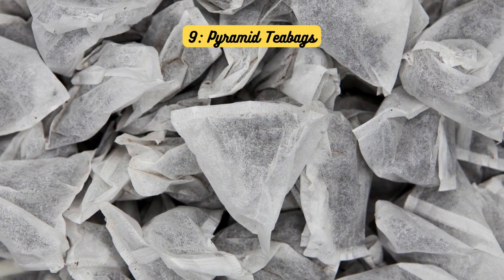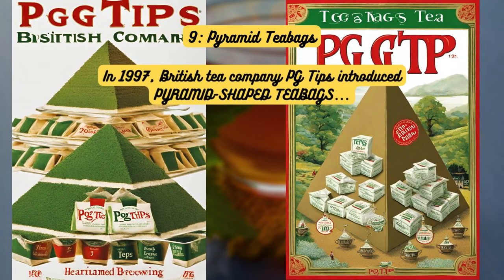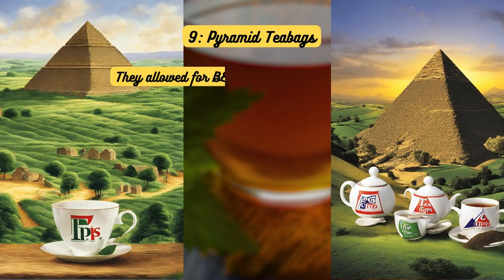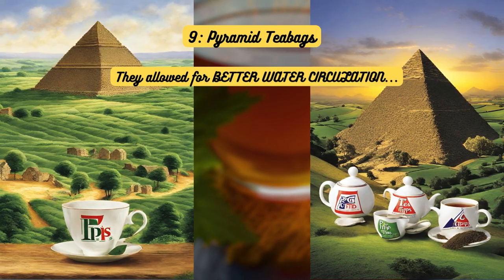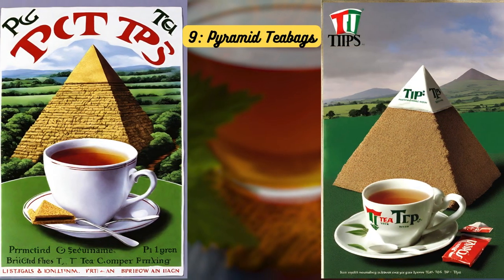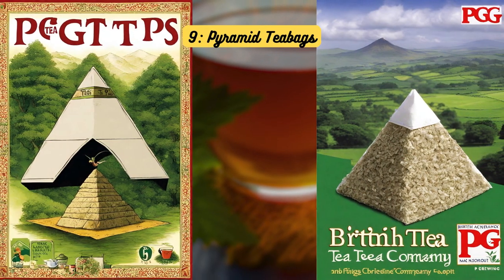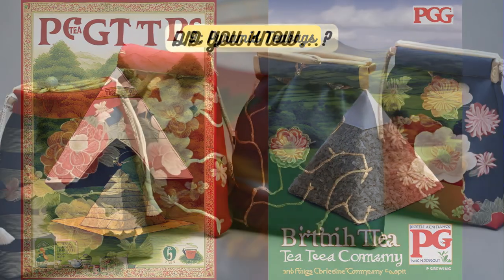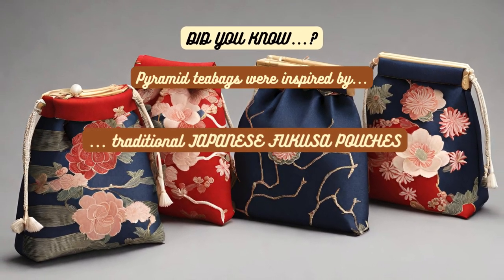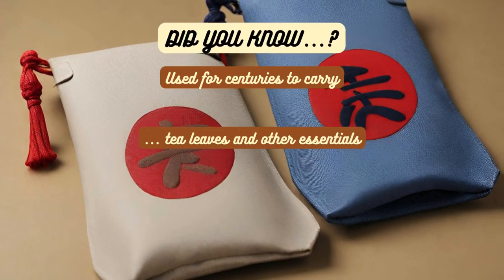Pyramid tea bags. In 1997, British tea company PG Tips introduced pyramid-shaped tea bags, promising a superior brewing experience. These spacious bags allowed for better water circulation and enhanced flavor extraction. They are also designed to mimic the traditional loose-leaf brewing experience, providing tea enthusiasts with the best of both worlds. Did you know? Pyramidal tea bags were inspired by traditional Japanese Fukusa pouches, which were used for centuries to carry tea leaves and other essentials.